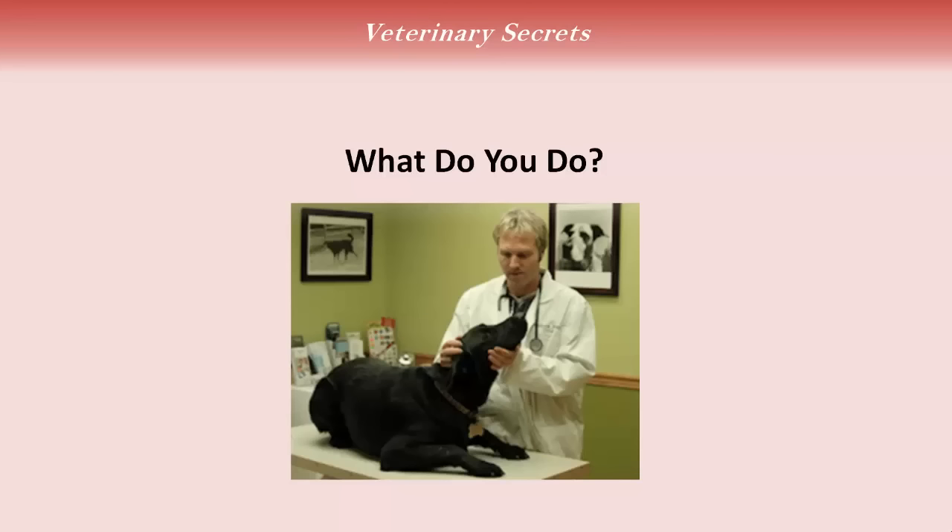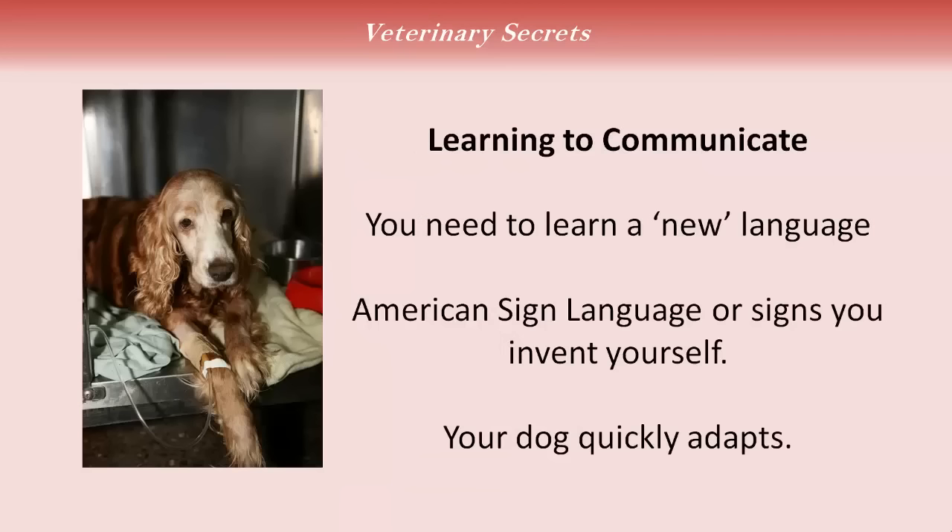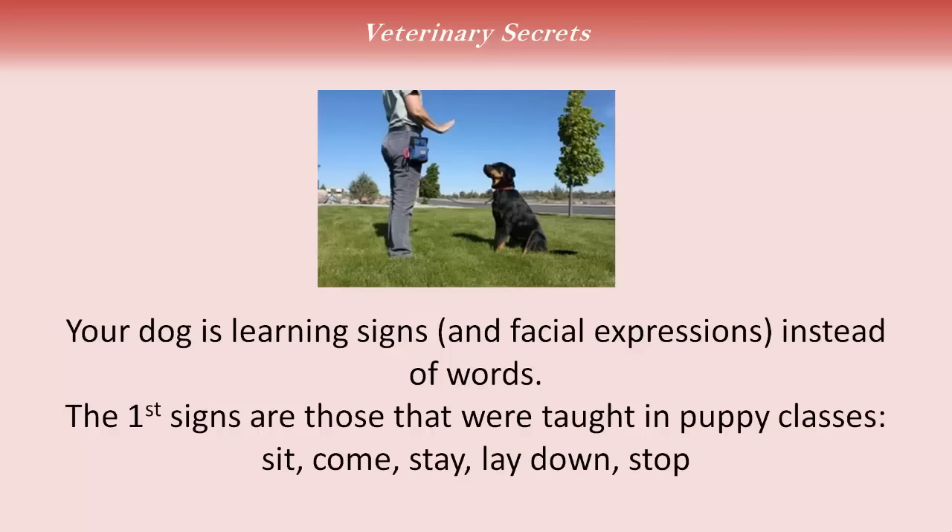So what can you do? I've gone through this exact experience, because my dog Lewis is deaf. First, you need to learn to communicate — you need to learn a new language. American Sign Language or signs that you invent yourself. Fortunately, your dog is going to quickly adapt, learning signs and facial expressions instead of words. The first signs are those you were taught in puppy classes: sit, come, stay, lay down, stop. You're going to use hand signals — either ones that you've learned from puppy class, which is what I did with my own dog Lewis — and he's responded so well to that.